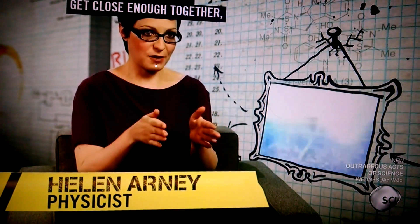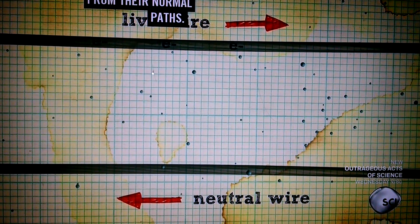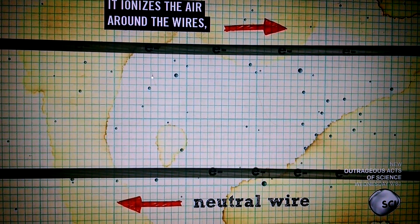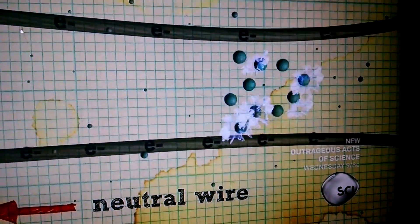When these wires get close enough together, that voltage difference starts ripping the electrons from their normal paths. It ionizes the air around the wires, and ionized areas are really good conductors, so it creates a short circuit through the air.